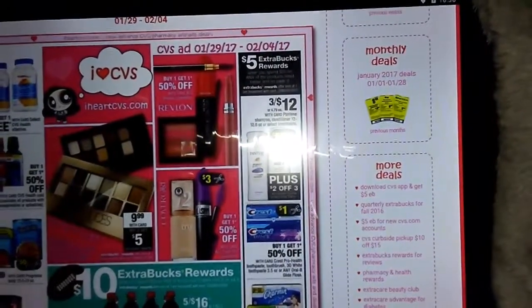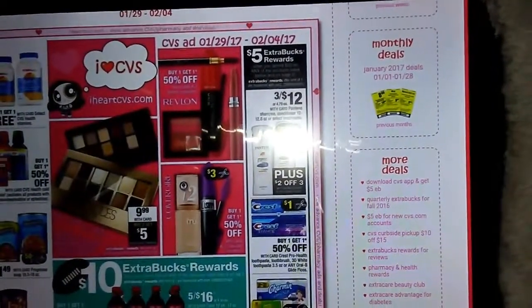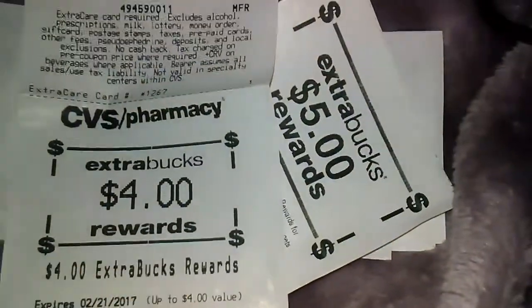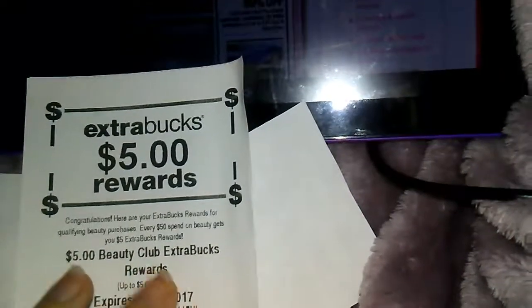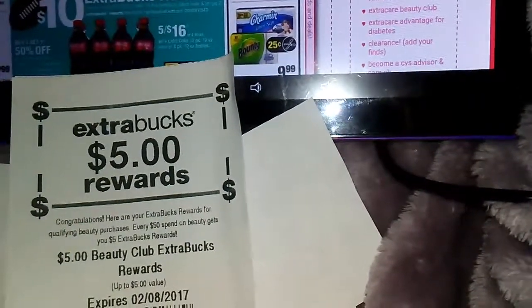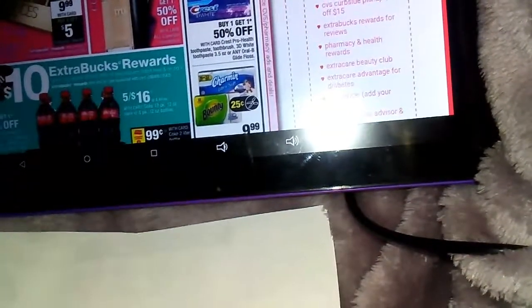I will be doing four transactions at CVS this week and we will end the week with $5 in ECBs to roll for next week. Last week we ended with $3 and $4, so $7. When I ran to town to get my aunt's medicines, I scanned my card again and did get my $5 beauty bucks, totaling $13 to start this week. So if you did the same deals as I did last week, you should be starting the week out with $13.